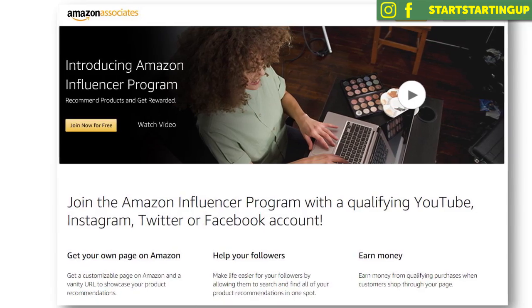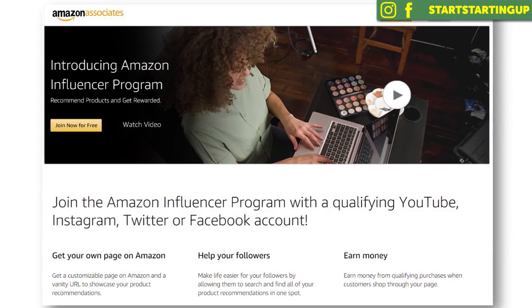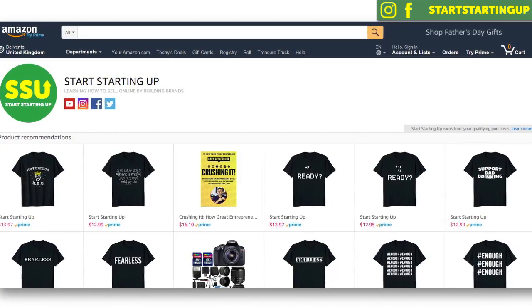The way I've set up my Start Starting Up store is by using the Amazon Affiliate Influencer Program. This is a program that Amazon emailed me about a while ago, as I am a YouTuber and influencer with an audience. They basically trialed this program with people online who had an online audience. This was about six months ago — I got set up with my own Amazon storefront, and Amazon lets me add any product that currently exists on Amazon to my store and recommend those products to my audience.